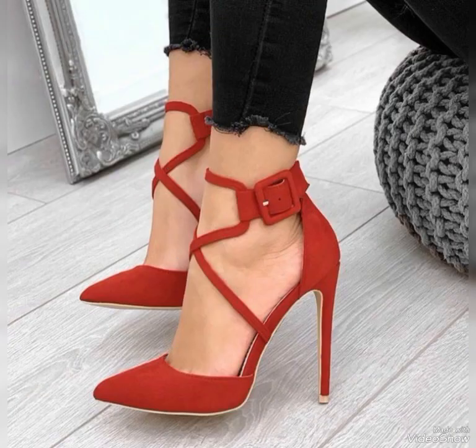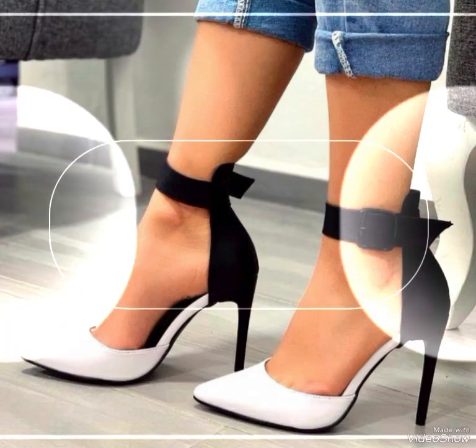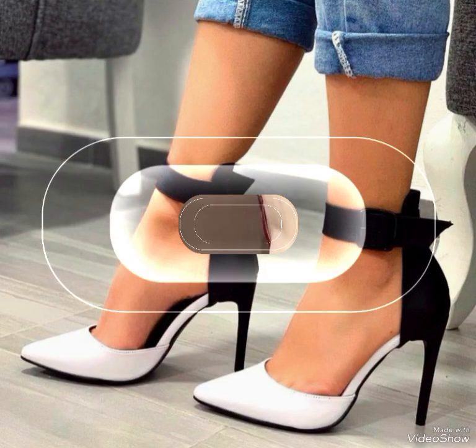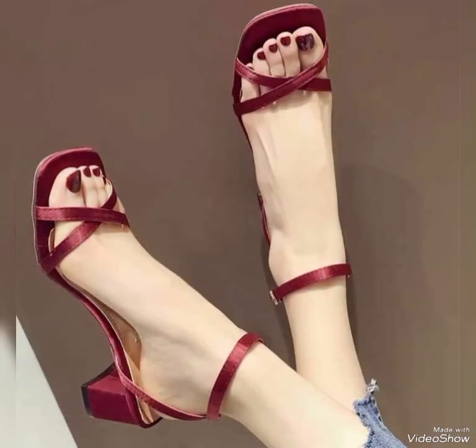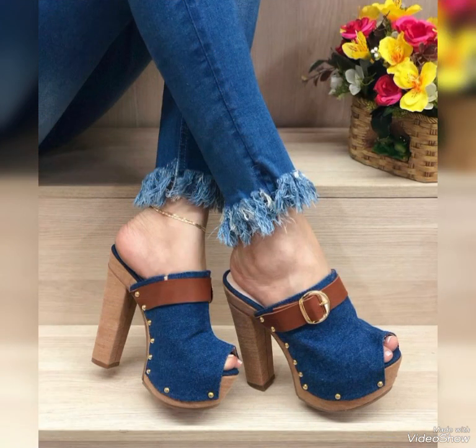High heel sandals enhance your posture and help you to stand tall. In this video you can see sandals made from good quality raw material. High heel sandals are used in various ways to communicate national professional affiliation, gender, and social status. High heel sandals also give strength to the ankle joint and muscles.